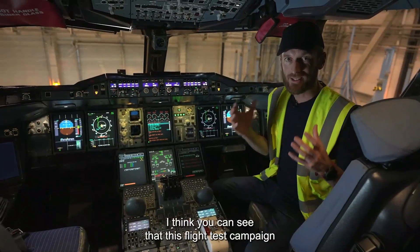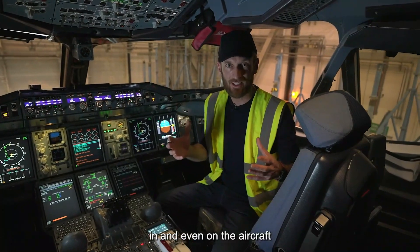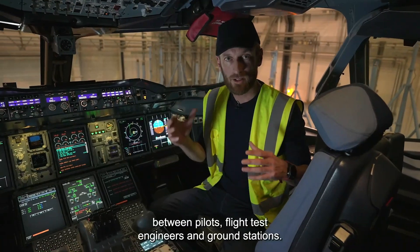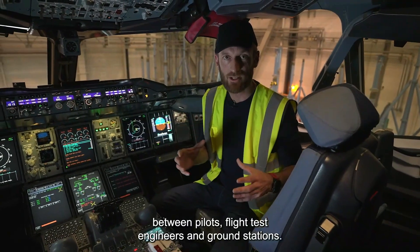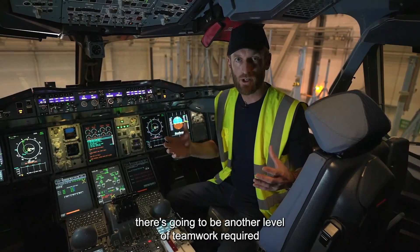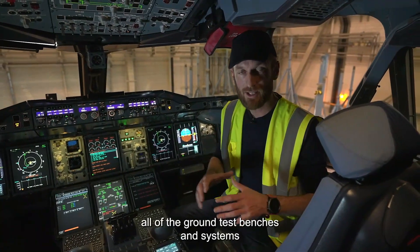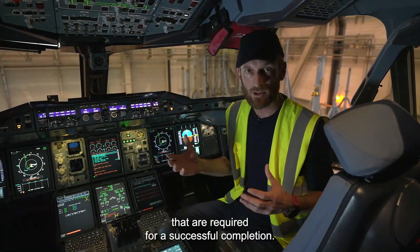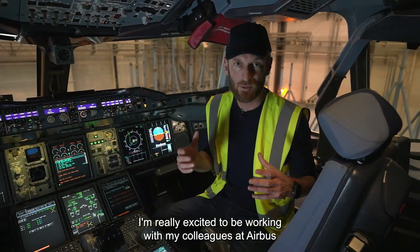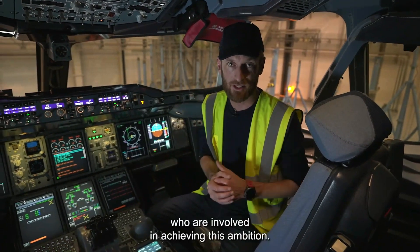This flight test campaign is going to require a lot of teamwork between pilots, flight test engineers, and ground stations. On top of that, there's going to be another level of teamwork required in order to deliver all of the equipment, all of the ground test benches and systems that are required for a successful completion. I'm really excited to be working with my colleagues at Airbus and all of the partners who are involved in achieving this ambition.